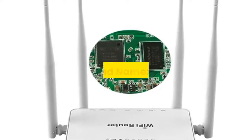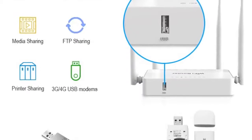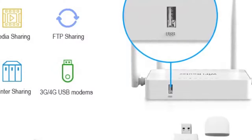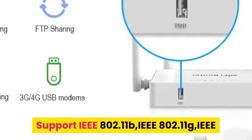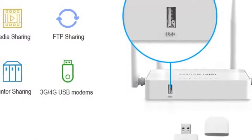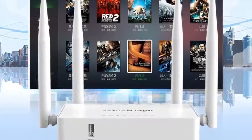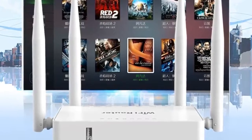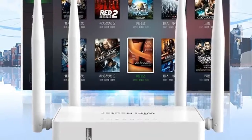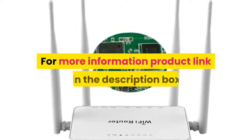Number seven: brand ZBT. Features an MT7620N CPU at 580 MHz for powerful, stable performance. Supports IEEE 802.11b/g/n wireless network protocols and IEEE 802.3/802.3u standards. Wireless rate up to 300 Mbps. One-push WPS mode. Product link in the description box.